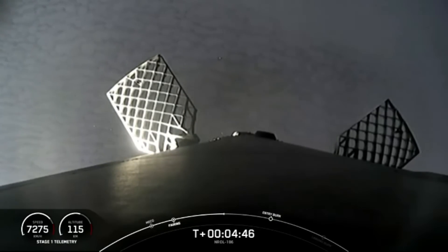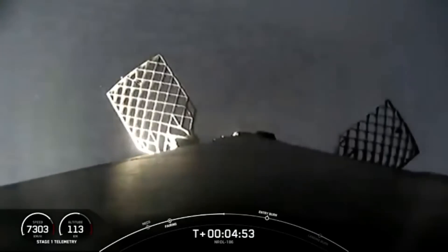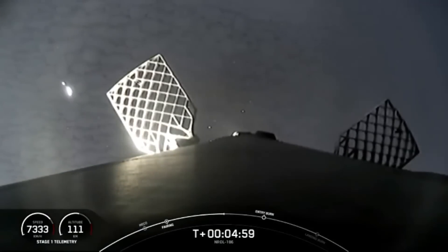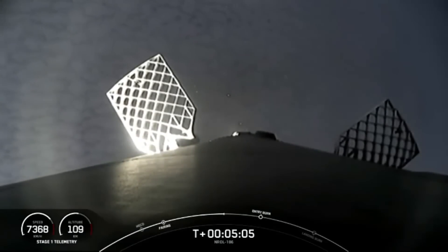Reusability is key to lowering the cost of spaceflight, which enables more investments in critical space infrastructure, and in today's case, for national security. The Falcon 9 first stage supporting today's mission is flying for its eighth time. This booster previously supported NASA Crew-7, CRS-29, PACE, Transporter-10, EarthCare, and two Starlink missions.